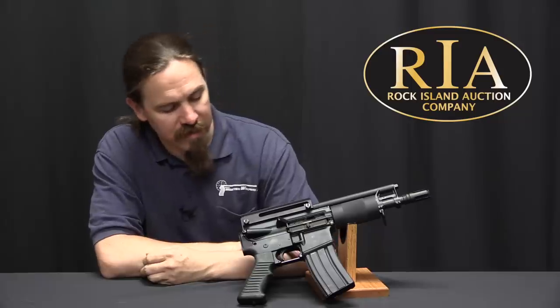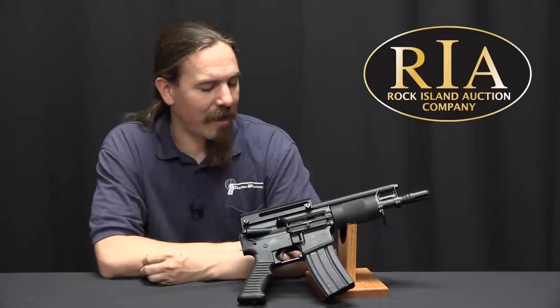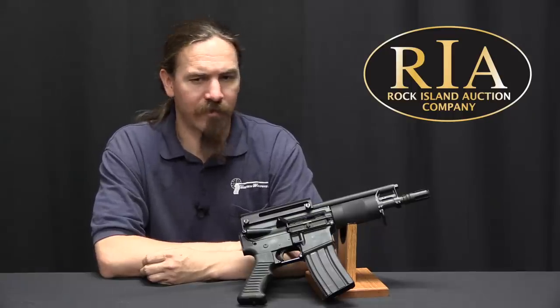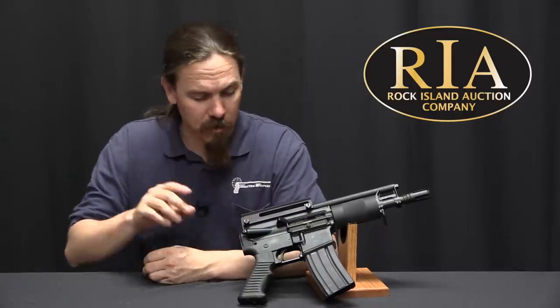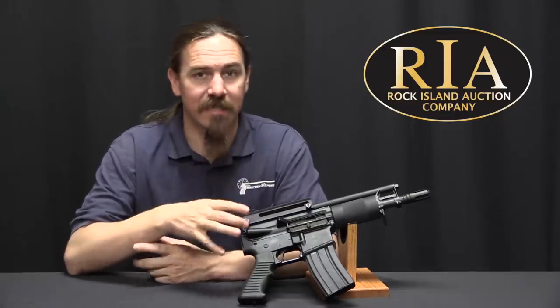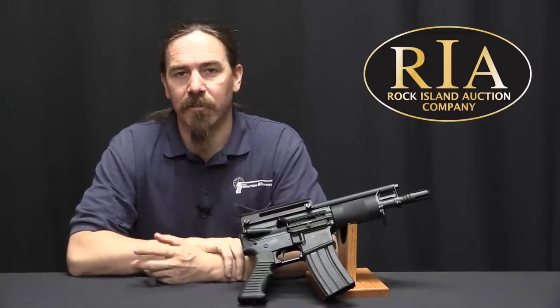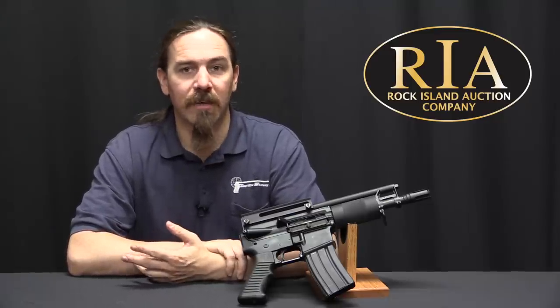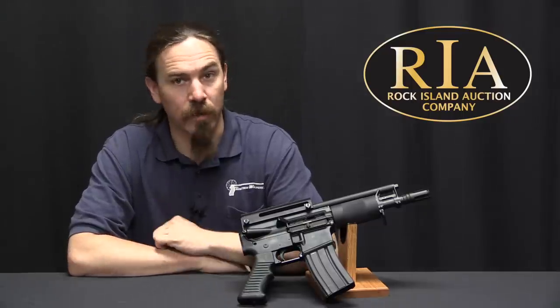This is a perfect example of how people will inevitably attempt to find ways around any new law, whether it's firearms law or any other law. To start at the beginning of this story, the reason that this exists is in 1993, a company called Olympic Arms came up with a neat new thing — a way to give you an AR-15 with a side folding stock.